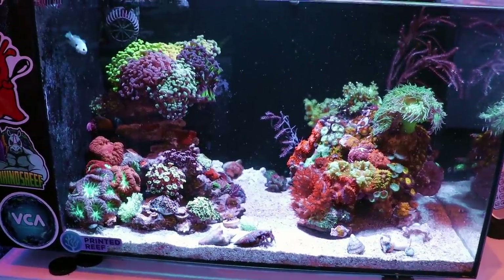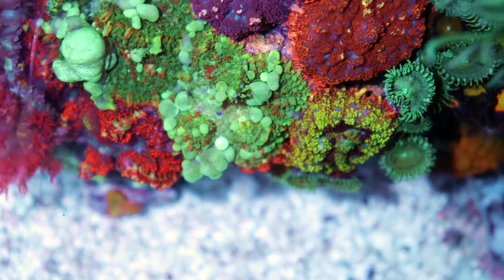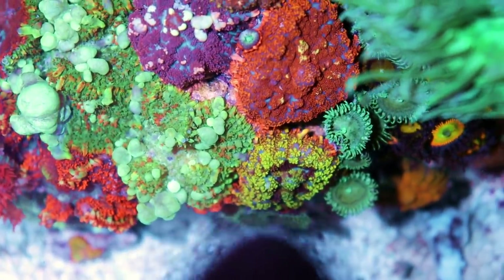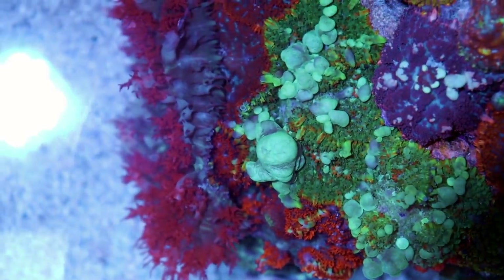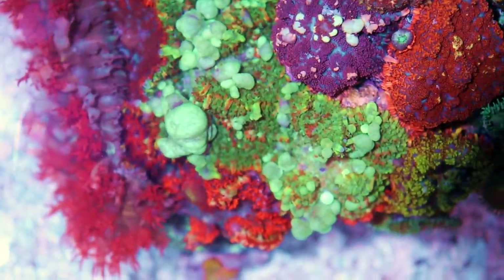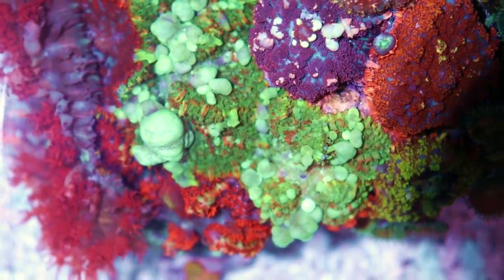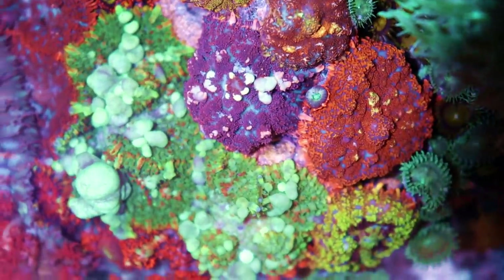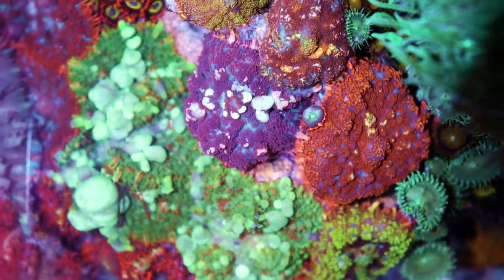Over here, this is Tia's Fluval Evo 13.5-gallon — she's the manager of the store. She has an incredible collection of mushrooms going in here, some bounce, some not. This one is called a hippie trippy — they all have fun trade names. This is actually a St. Thomas mushroom, and it looks like a bounce mushroom but it's not quite. Right in the middle of the screen, that is a very cool bounce mushroom. We're not 100% sure why this one is bouncing, and this one right next to it — let me grab the macro lens — I think I'm seeing a little vesicle that might start forming right there.